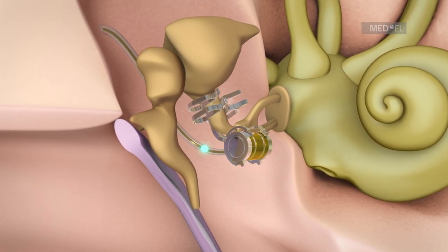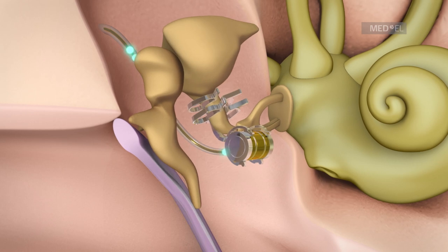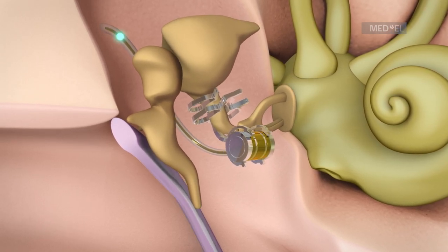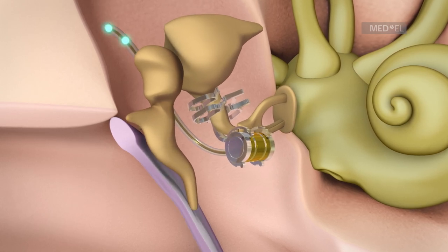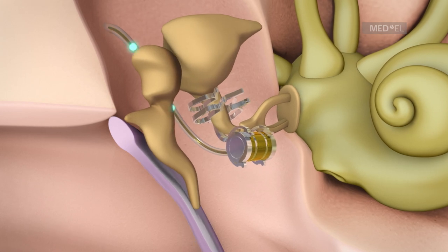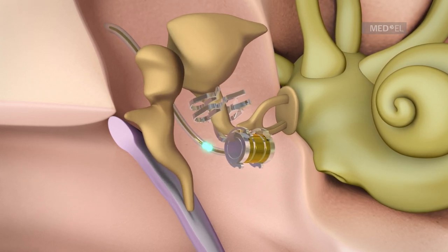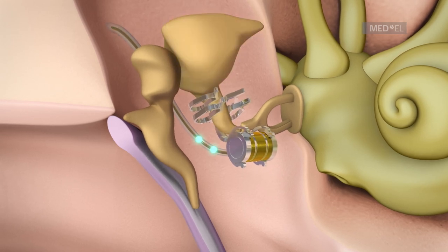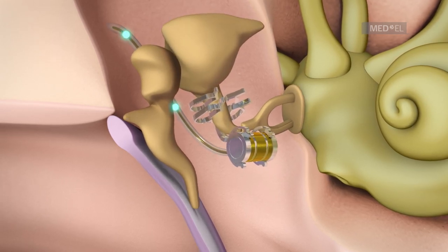The FMT converts the signals into mechanical vibrations, which set the structures of the middle ear into motion. The versatility of the FMT has led to a variety of surgical applications known as vibroplasty. The incus vibroplasty, for example, involves attaching an FMT to the incus.